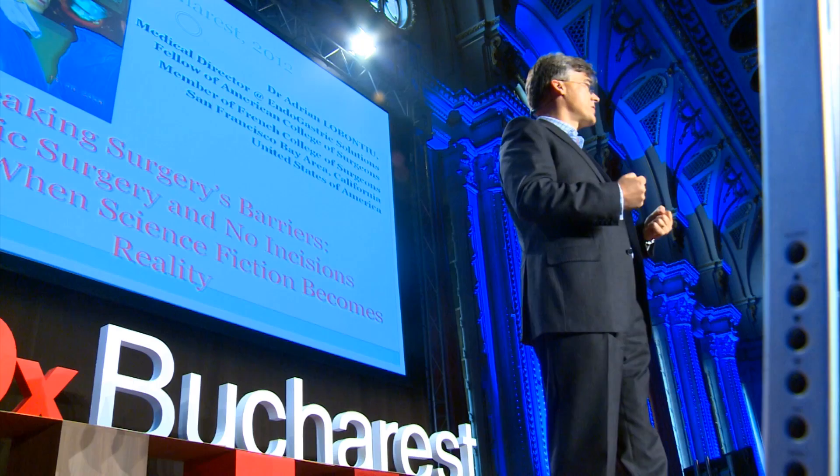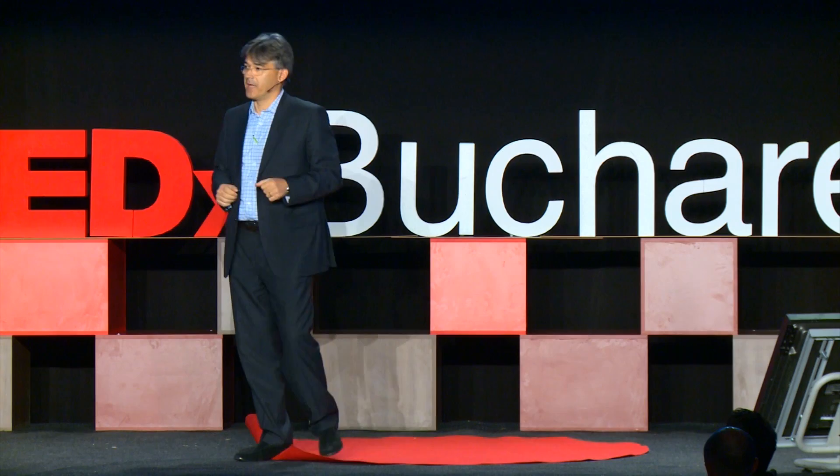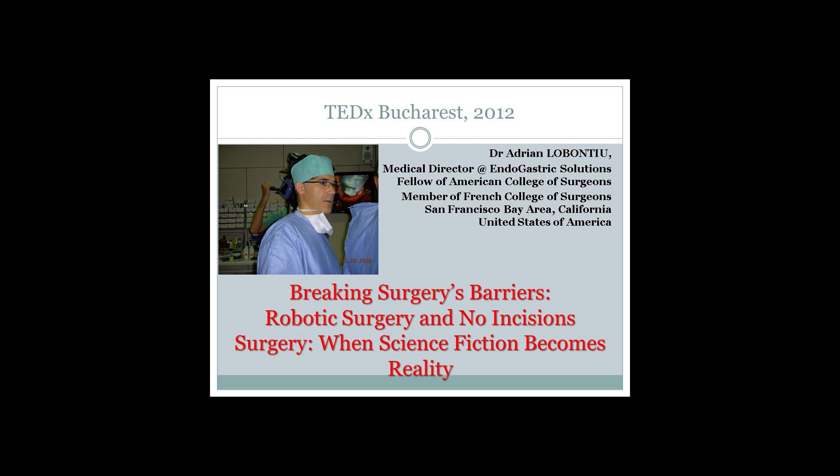Today I have a robot in the operating room between my hands and the patient. I'm not touching the patient, but the robot allows me to do more complex surgery, safer surgery. It eliminates my involuntary trembling of the hands. And the last part of my talk will be incisionless surgery — how we perform surgery today even with no incisions.